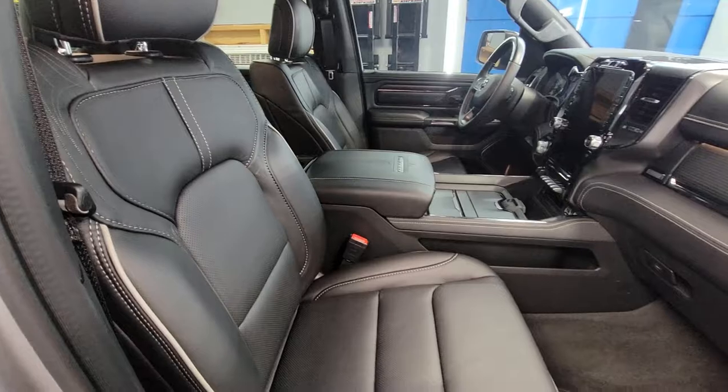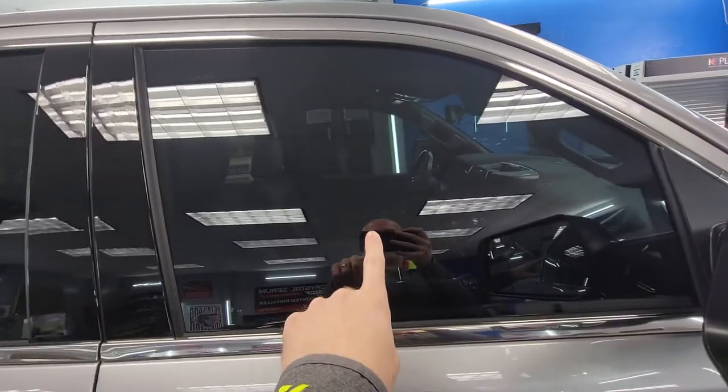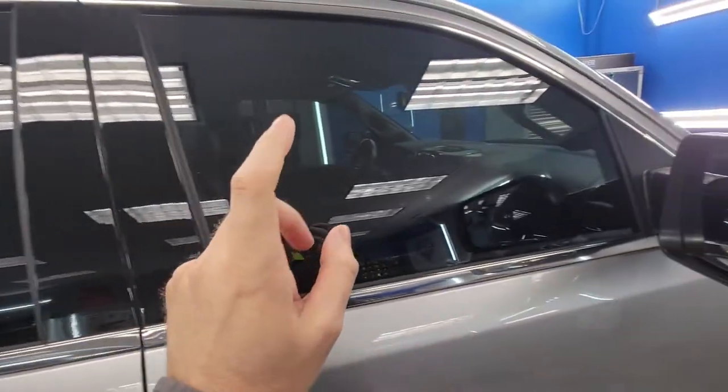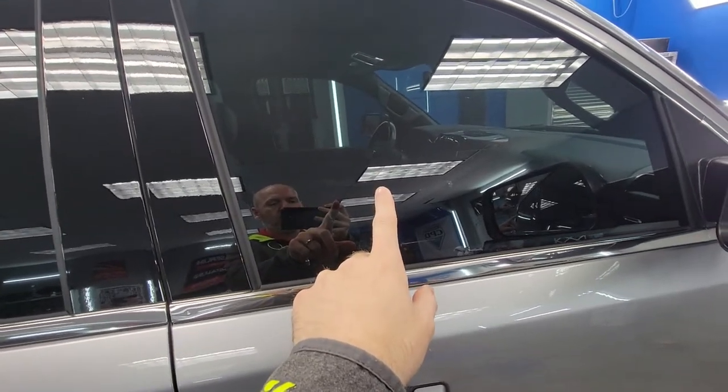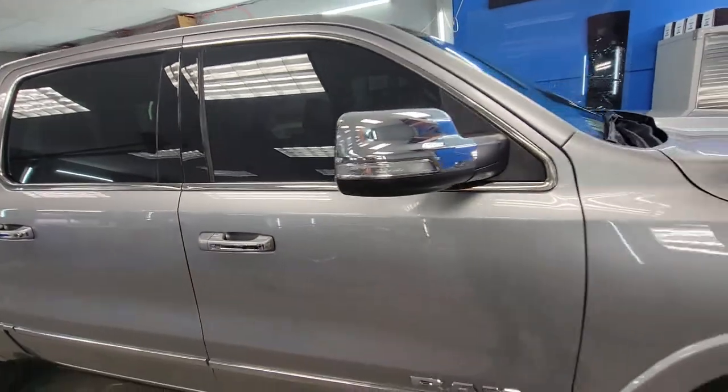We also did a full interior coating package — leather, plastic, vinyls, carpets, everything. We also did some front matching ceramic film to match the factory tint to the front glass, which did not have any tint at all when it was purchased.